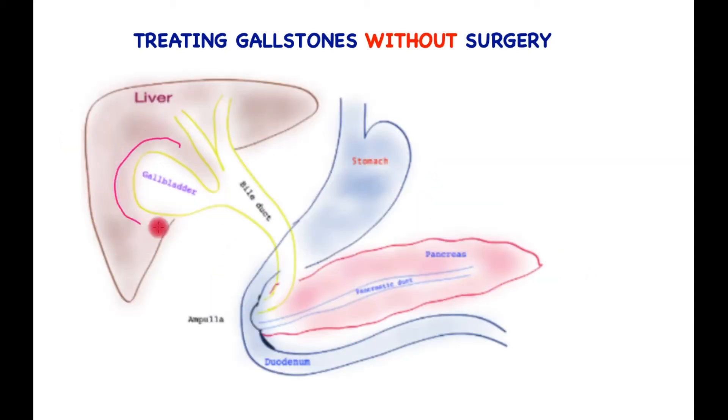The gallbladder is a sac-like organ that is connected to the side of the bile tube that carries bile down from the liver. The bile is stored in the gallbladder, which concentrates it. When food arrives in the stomach, it sends a signal to the gallbladder to squirt the bile out to meet with the food down in the small bowel, to help digest the fat.